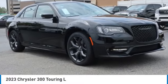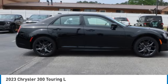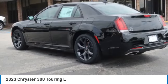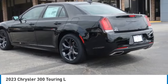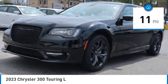Come test drive the 2023 Chrysler 300. The Chrysler 300 combines sport and luxury in one unique and powerful package. If you're looking for elegance and performance, the 300 delivers. This vehicle has less than 100 miles.